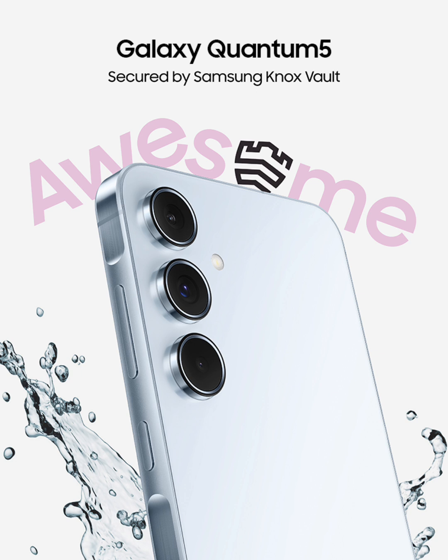The phone's camera setup includes a 50 megapixels primary rear camera, a 12 megapixels ultrawide camera, a 5 megapixels macro camera, and a 32 megapixels front-facing camera. Additionally, it houses a 5000 mAh battery that supports 25-watt fast charging.